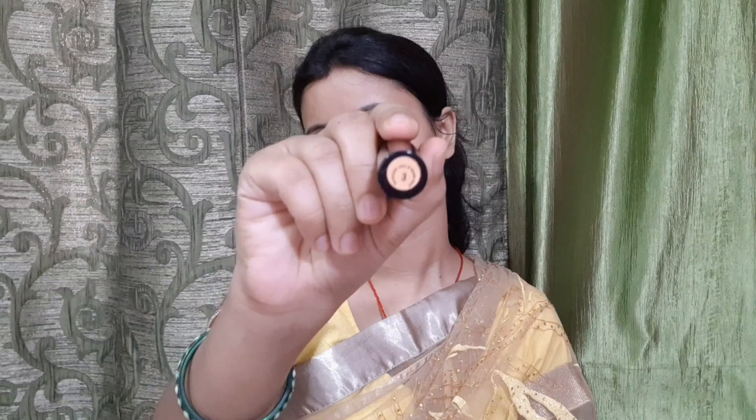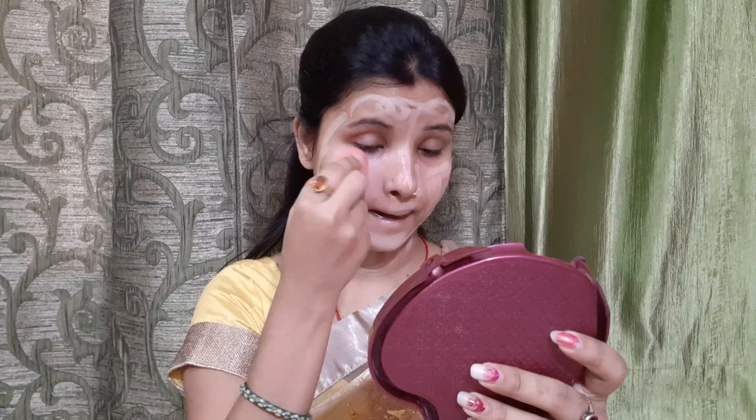Then I am using NYB foundation stick in shade number 3, and I will apply it well on the face. Then I am using a beauty blender to blend it. Because when you want glowy or dewy makeup, you should always go with a beauty blender. Because of this primer oil, it was very easy to blend it well.